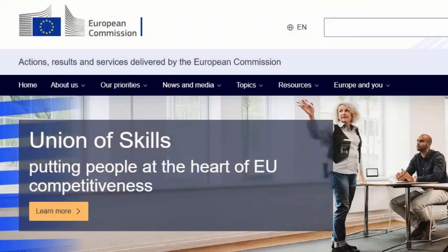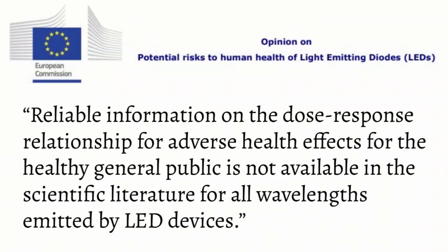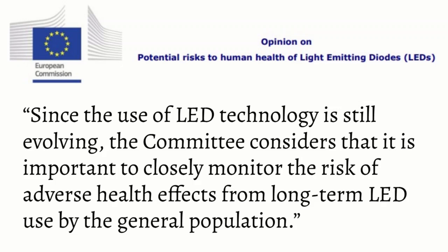I'm not going to deeply dissect the studies that have been done in humans and animals because we are still in the middle of a first-generation experiment when it comes to longer-term exposure. Even the European Commission's 2018 report on the subject conceded that reliable information on the dose-response relationship for adverse health effects for the healthy general public is not available in the scientific literature for all wavelengths emitted by LED devices. The committee considered it important to closely monitor the risk of adverse health effects from long-term LED use by the general population.